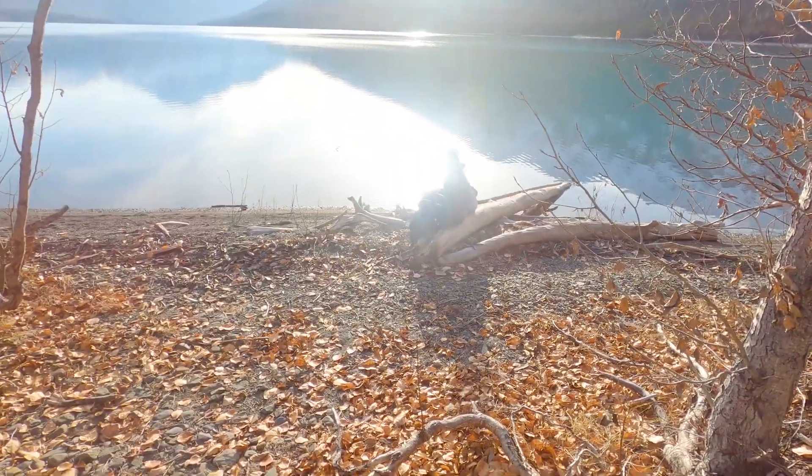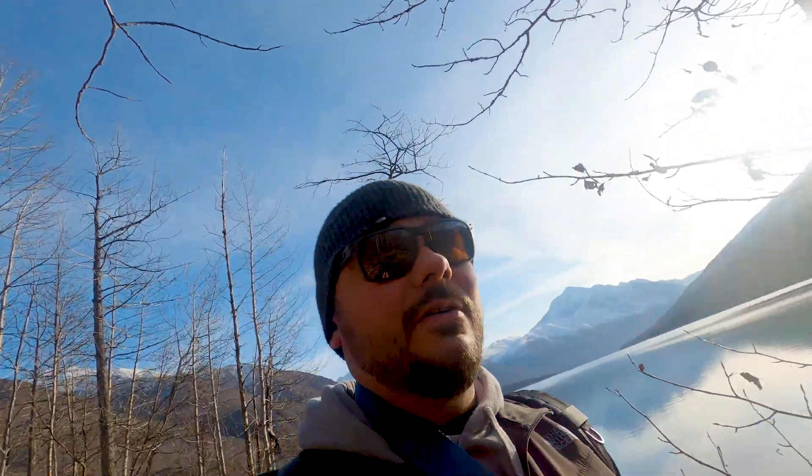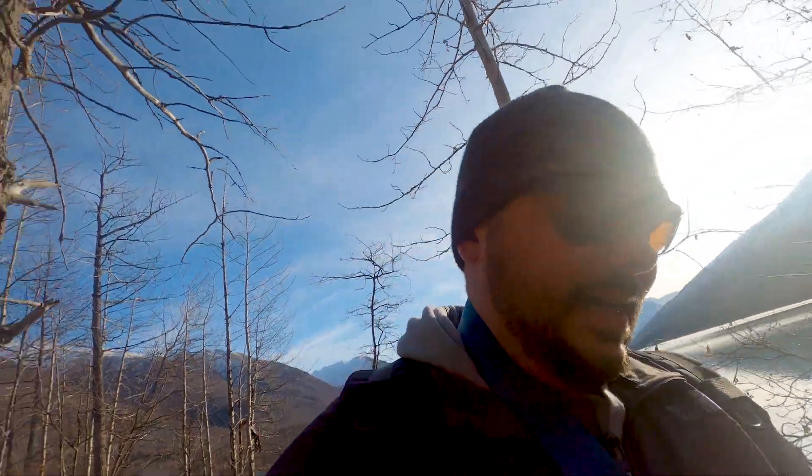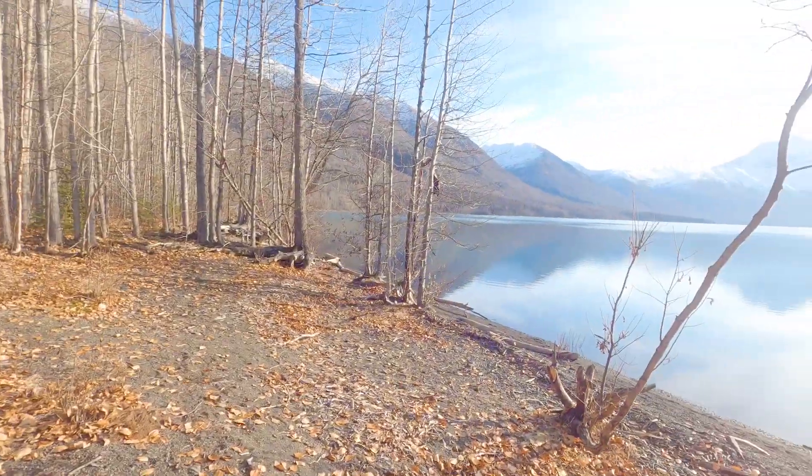One of my last videos was out at Hatchers Pass — absolutely beautiful landscape. On Saturdays I am attempting to get the kids out, getting myself out with the gear, starting to take more photos with the Canon and with my cell phone and more videos. We've been out here for about 45 minutes to an hour. It was a little chilly earlier but now the sun is coming out.